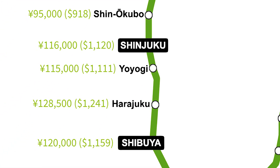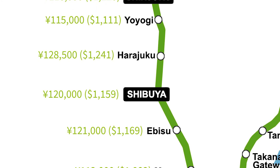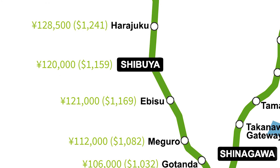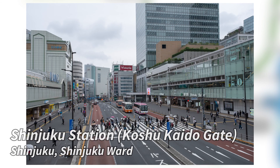Taking a look at the more expensive areas on the Yamanote Line, we see neighborhoods like Yoyogi, Shinjuku, Ebisu, and Shibuya — areas that are very popular for those who want to be right in the midst of the downtown action.